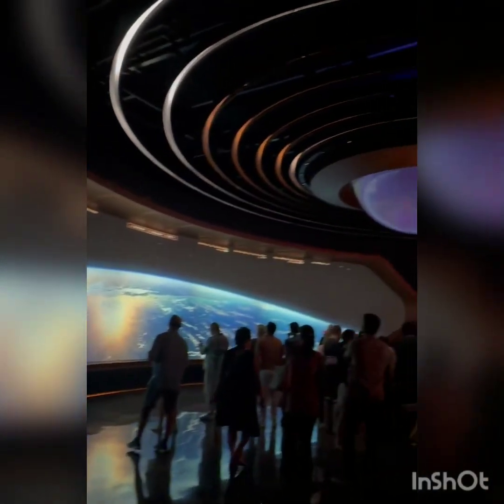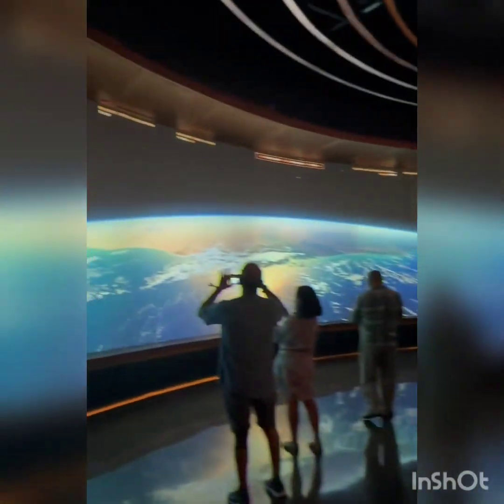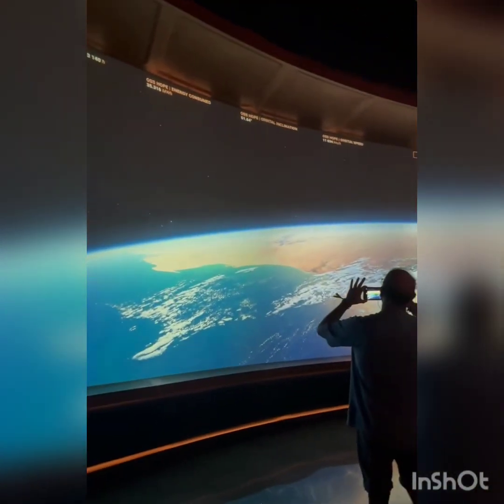It helps us anticipate any sort of environmental changes throughout the course of our trip in space. As you can see, some pop-ups tell us how much time our crew have spent and the energy that we've consumed.